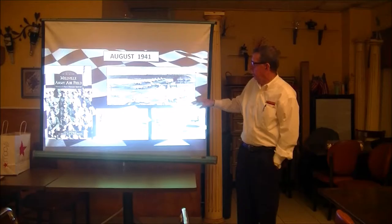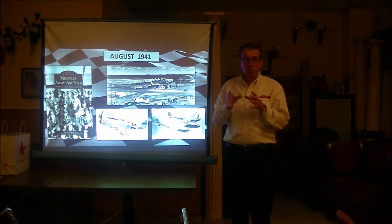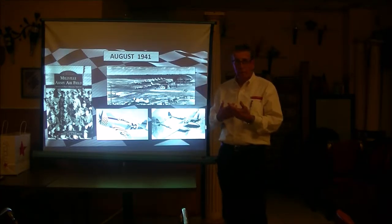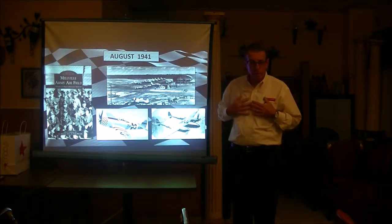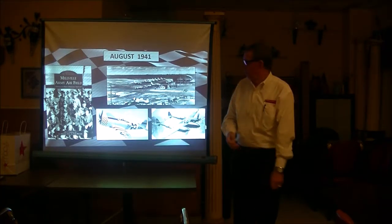A little bit of history. The airfield was founded in August of 1941 and it was America's very first Army defense airport. It was opened to train P-47 Thunderbolt pilots — so hence the name Thunderbolt Raceway, and hence the 4,000-some odd acres they started out with. And if you're born and raised in Millville like I am, you're an orange and blue Thunderbolt.